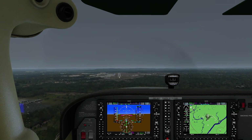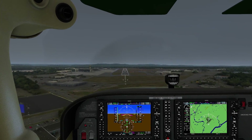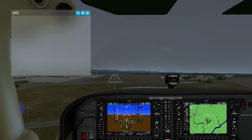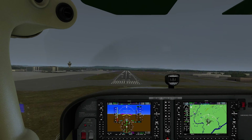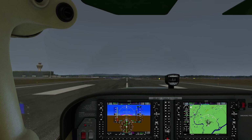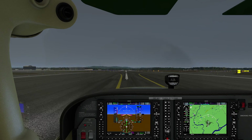Looks good. We're looking for our minimums now — 380 feet. I'll cheat just a little bit because I know you folks are busy. Autopilot off. We're well within minimums now. Let's go ahead and put this thing on the ground. Wow — that's a crosswind, I was not expecting that. Right on the thousand-footers and we're down. Brakes. Right on the centerline.